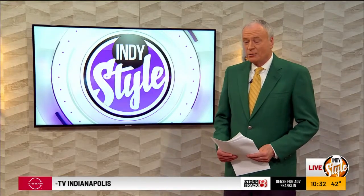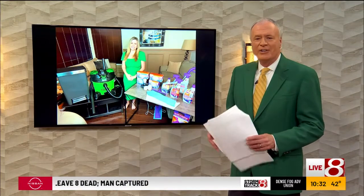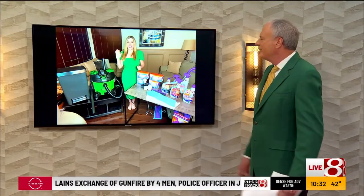All right, spring is next week — hard to believe it — but let's talk spring cleaning. Let's start indoors with Catherine Emery, home improvement and lifestyle expert. She has some easy tips here to get things done and to get it done smarter this year. Welcome to Indy Style spring cleaning time.